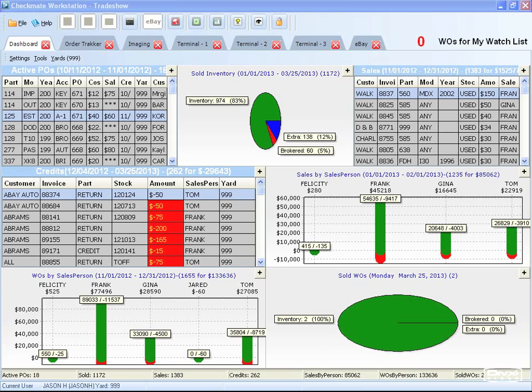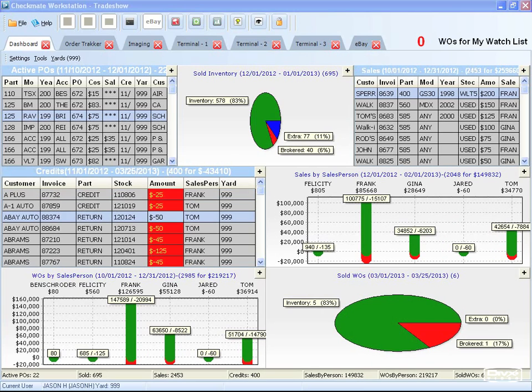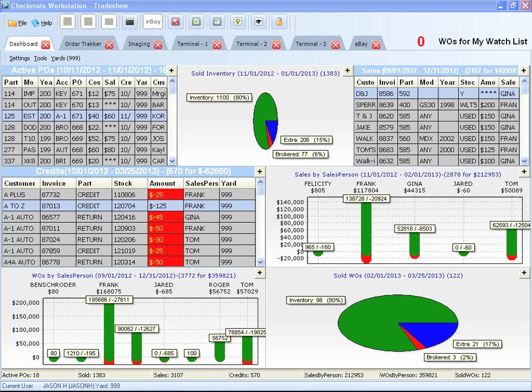The new dashboard feature gives you a real-time overview of your business. You can customize your screen to display different gadgets, which include charts and graphs with information about your business. These graphs are constantly updated, so you can watch your business's progress throughout the day.